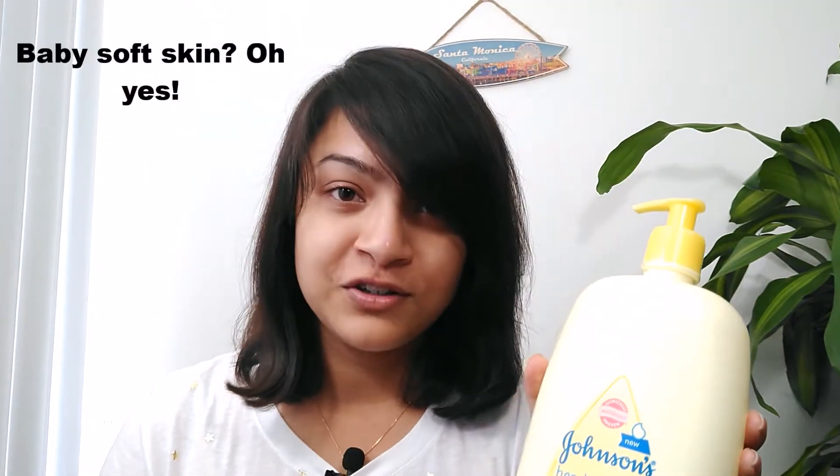It's important to clean your face first using a face wash. After that, your skin requires some amount of hydration, for which I highly recommend using Johnson & Johnson baby lotion. This works wonders for me — it can really make your skin look soft and supple throughout the day.